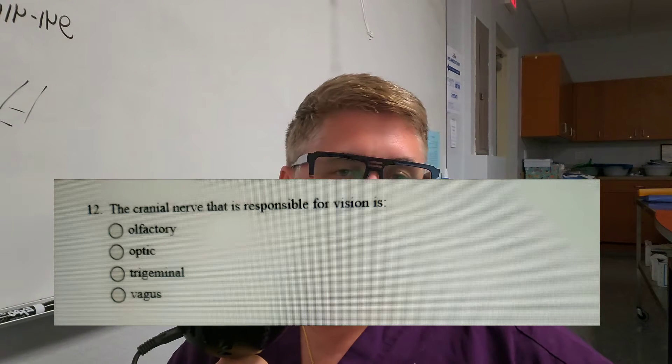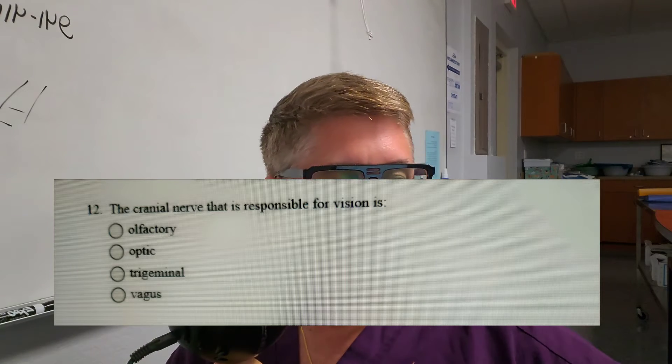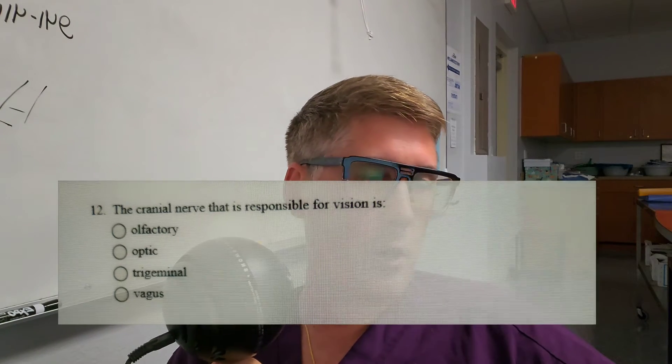I will tell you the answer at the end of the question. In this case, it's B — the optic nerve is responsible for vision.